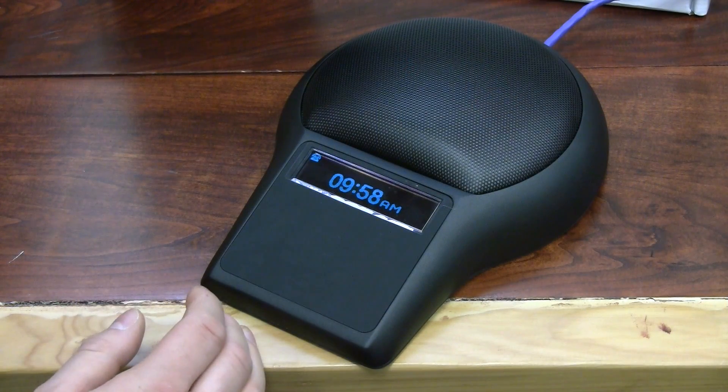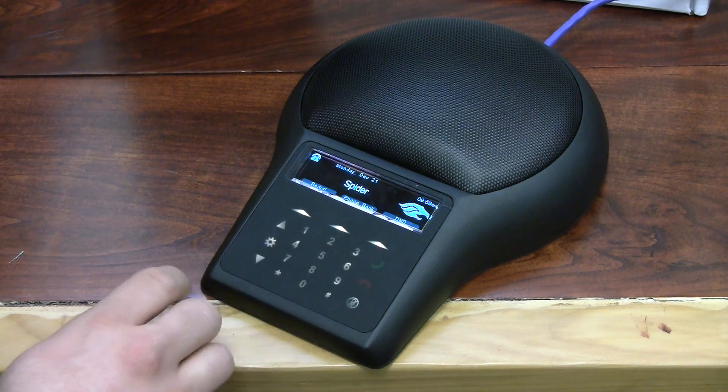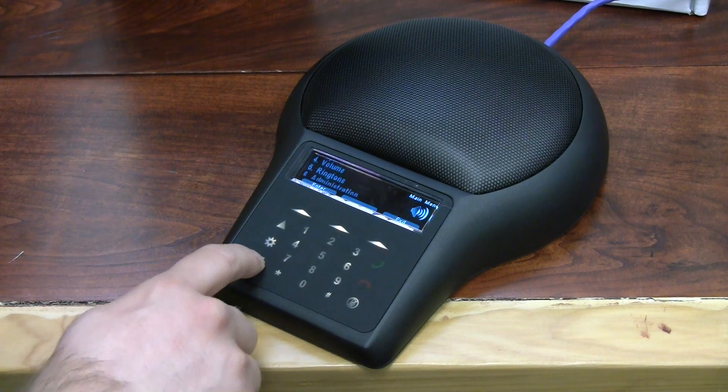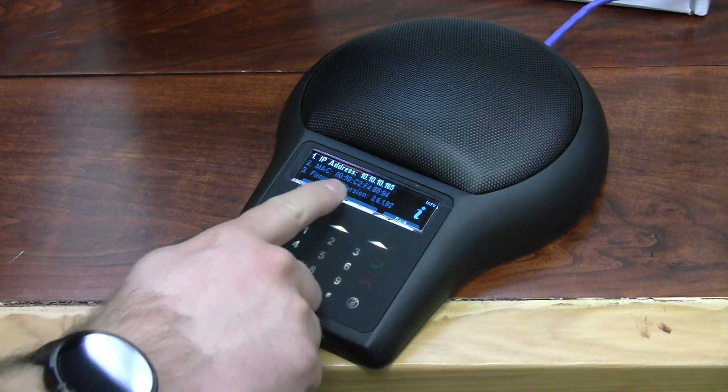Before we can register the conference phone to our phone system, we first need to find the IP address. First, tap on the keypad, click on Settings, scroll down to Information, hit Enter, and that information will be right on the top of the screen.